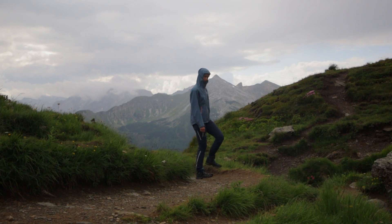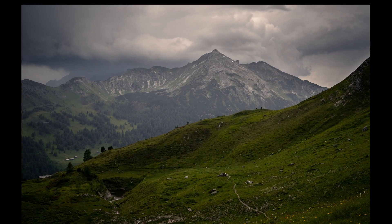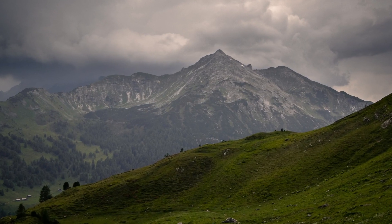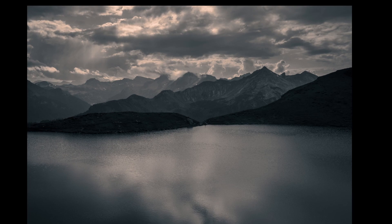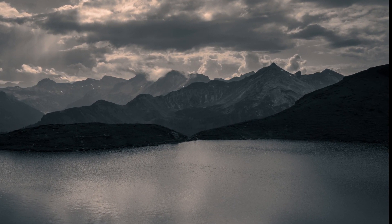This is absolutely a breathtaking view — this is unbelievable. I didn't expect something like this. This beautiful light — I'm going to make some pictures. And there behind me there should be the Schoen Almsee; in a minute I will go there.